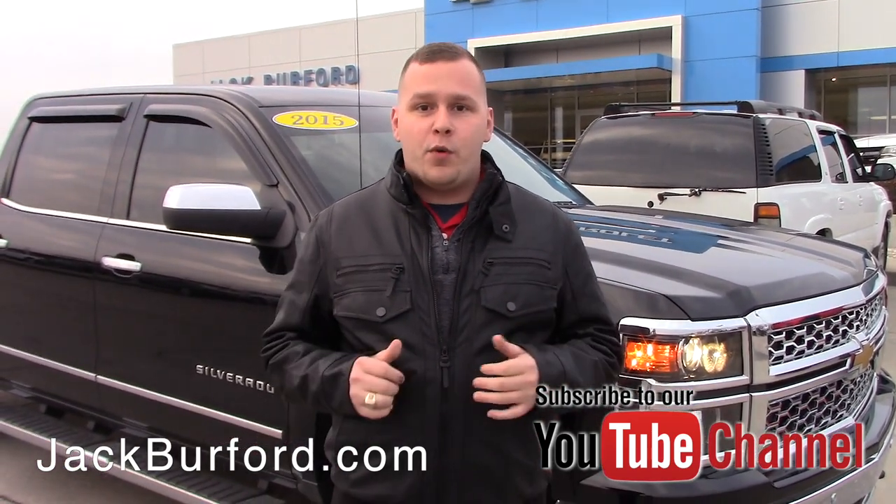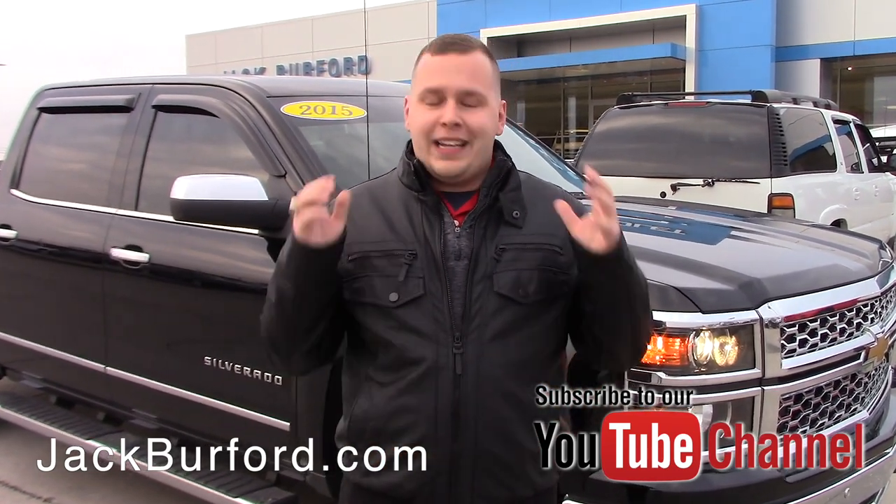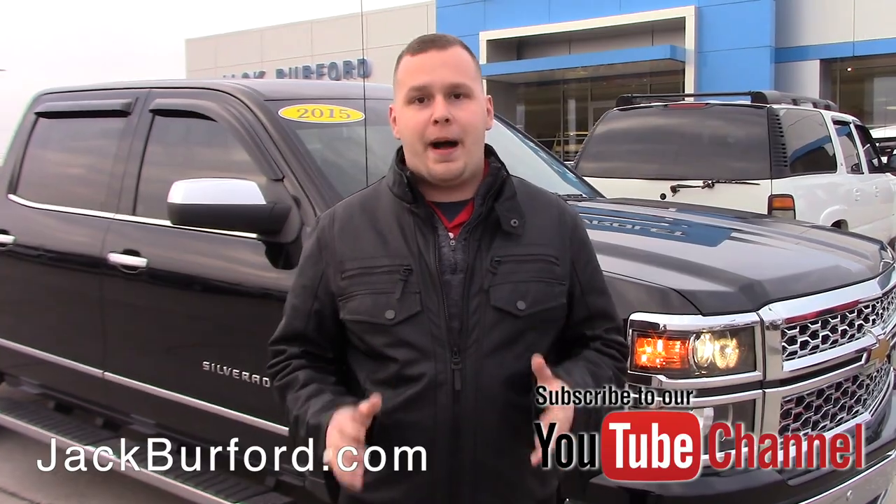Actually, he's already been in for his first oil change since he's traded the vehicle in. So I'm going to show you a little bit about this vehicle — I'm telling you it's a really great buy.